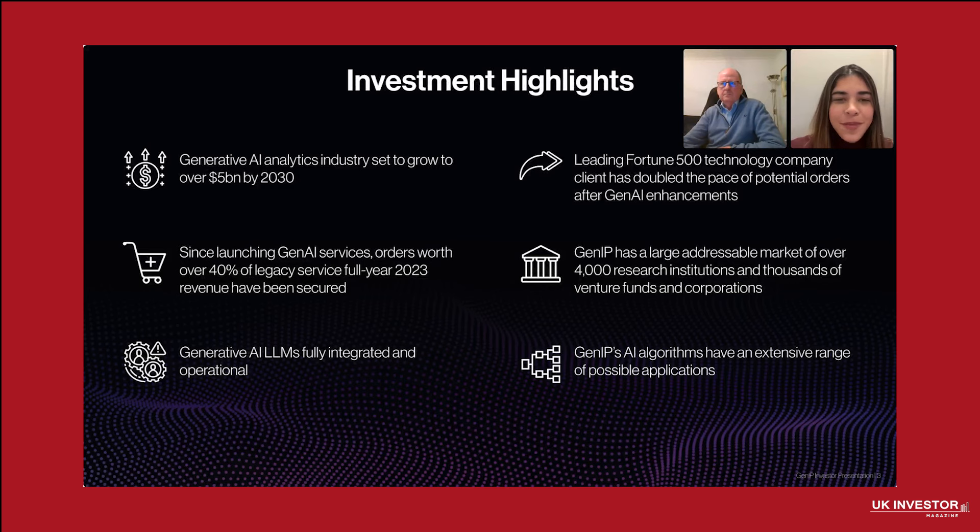Let's start with Generative AI. What is it and why is it reshaping the way we innovate? Generative AI refers to a system capable of creating content and solutions by analyzing vast data sets, powered by large language models, LLMs. GenIP is leveraging this transformative technology in a market projected to exceed $5 billion by 2030.